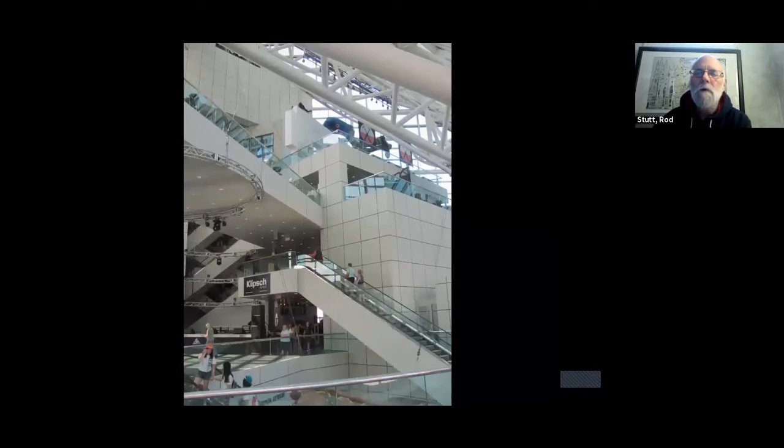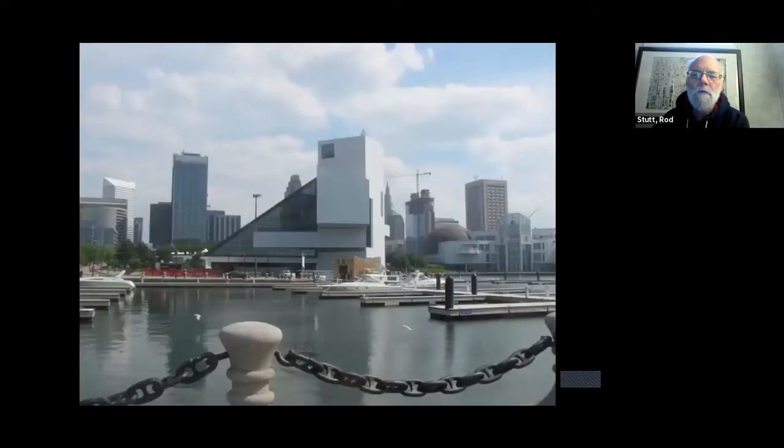Another example of architecture in Cleveland is the Rock and Roll Hall of Fame, designed by the famous architect I.M. Pei — the guy who did the pyramid at the Louvre in Paris.